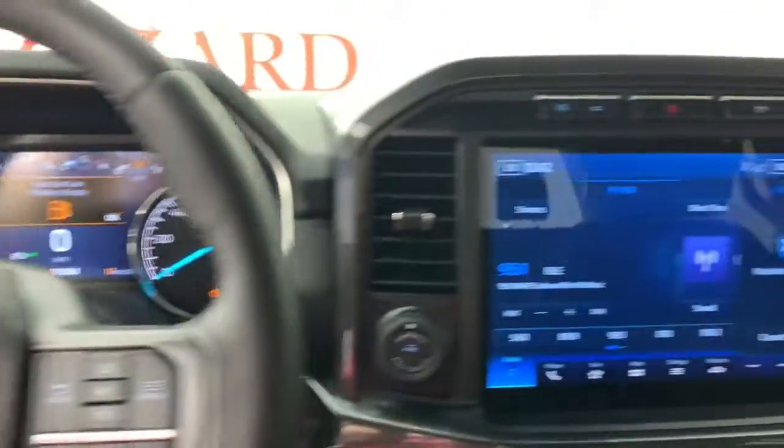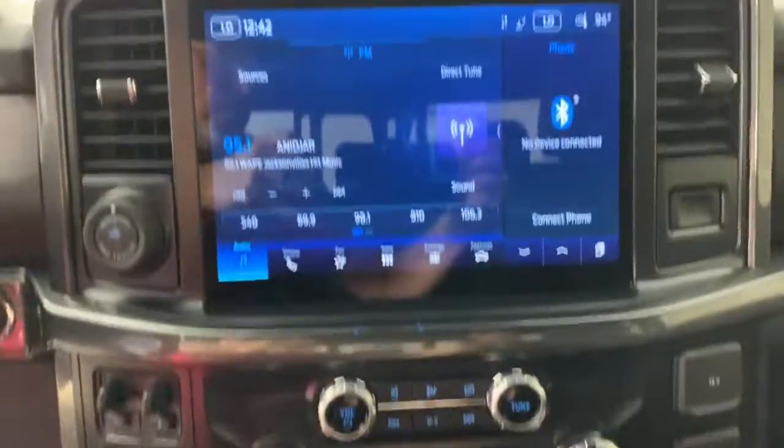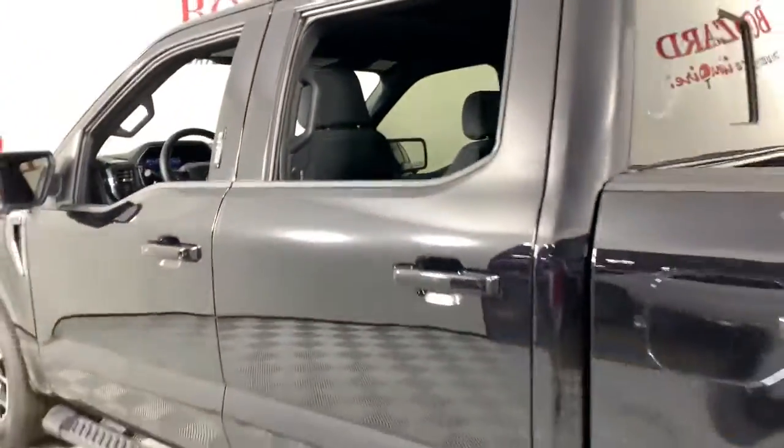These are just some of the great options this vehicle comes with: navigation system, keyless entry, satellite radio, fog lamps, remote engine start, chrome wheels, aluminum wheels, electronic stability control, trailer hitch, dual zone AC.